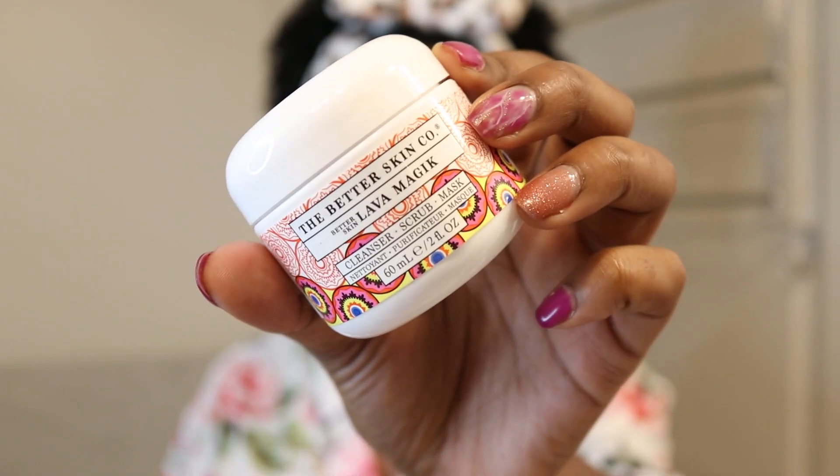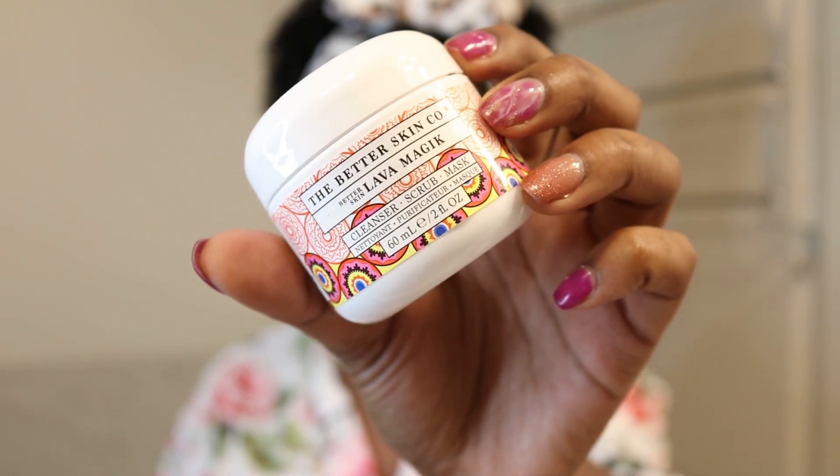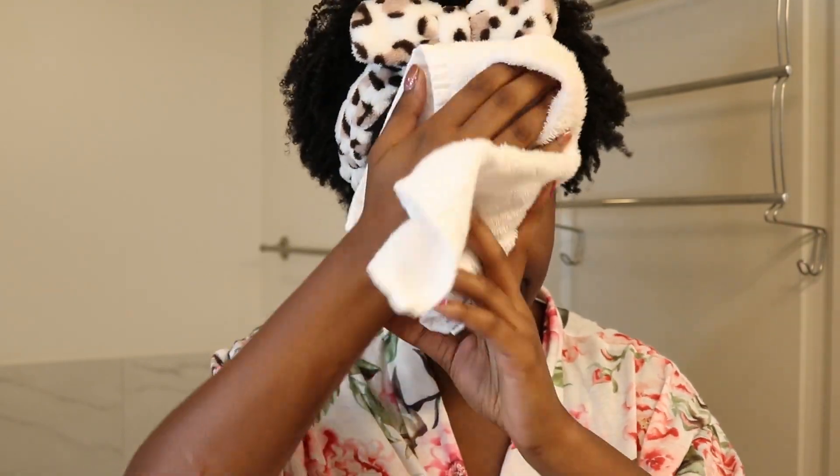Another cleanser I've been adding to my routine lately is this Better Skin Lava Magic — it's a 3-in-1 cleanser, scrub, and mask. I wish you could feel my skin right now. It feels so soft — it is ridiculous how soft my skin feels, just crazy.